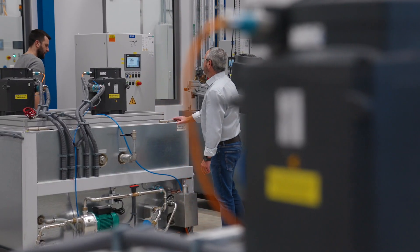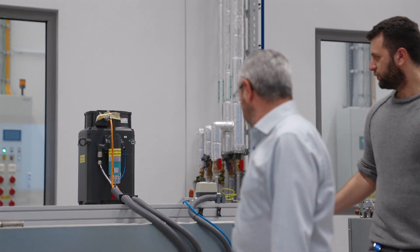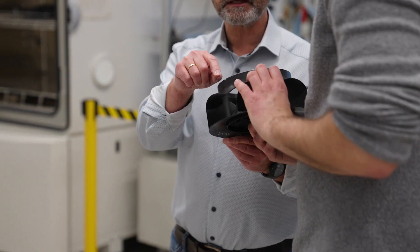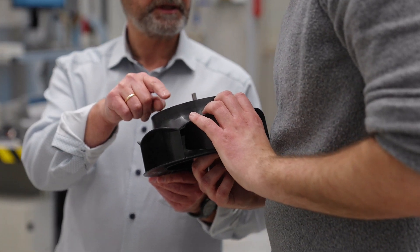We have six months in which we demand everything from the fan. If we project these six months onto a normal load profile, then we could test a load of several years in the field. For these climatic influences during the service life, we've developed our own test standards and procedures over the last few decades.